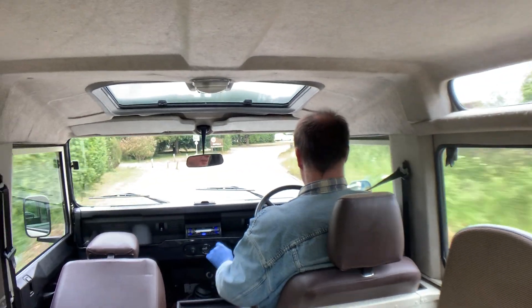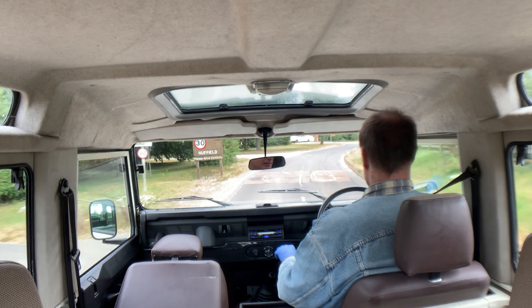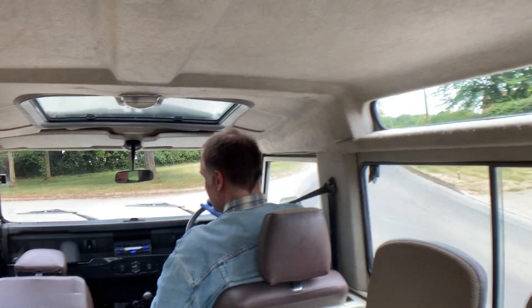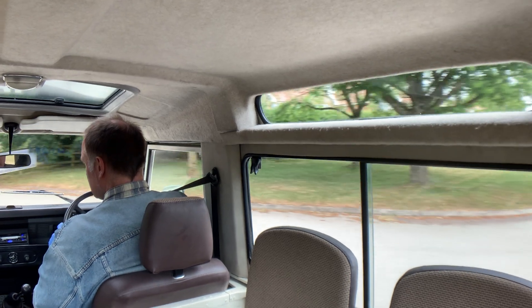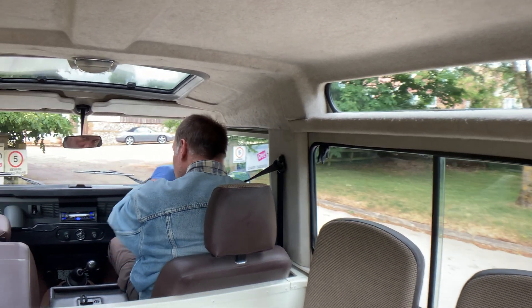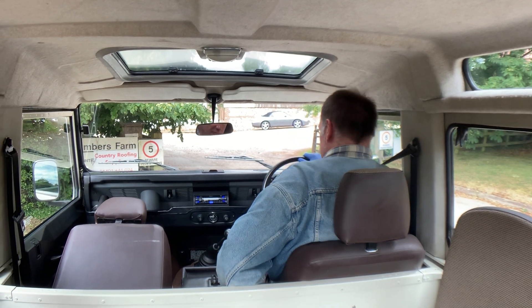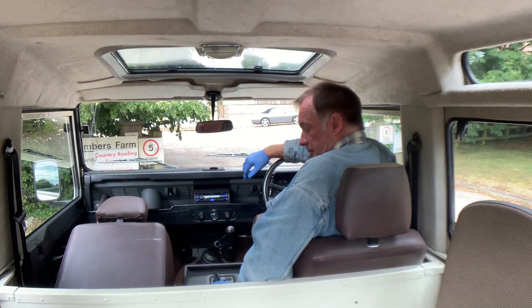Nice under braking — there's no funny noises under braking or anything. I think there we have it really. So, there we have it.